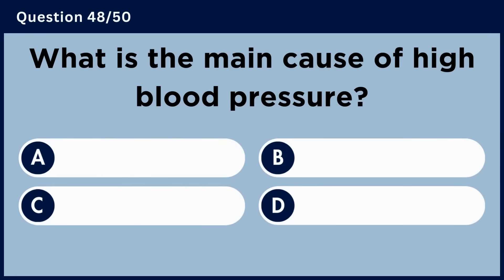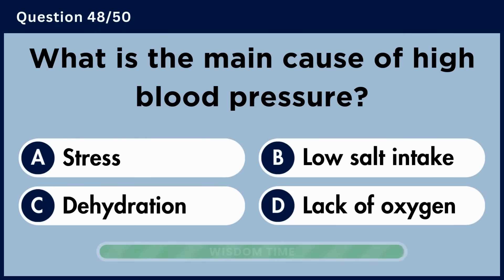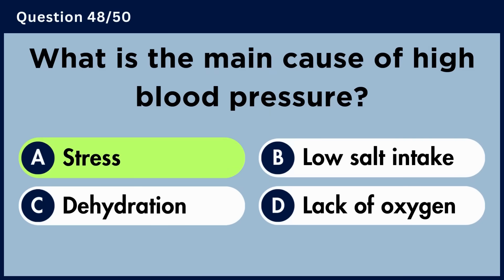What is the main cause of high blood pressure? Answer A: Stress.